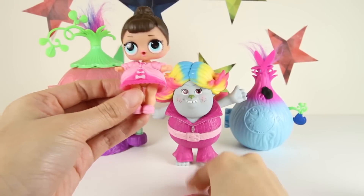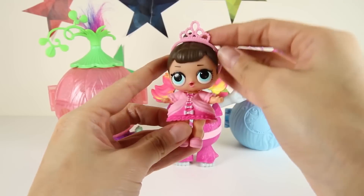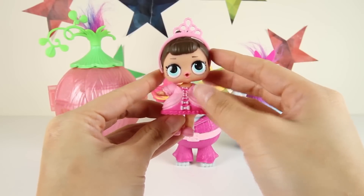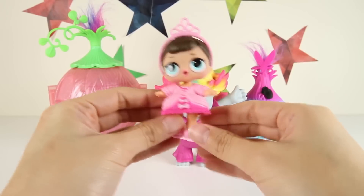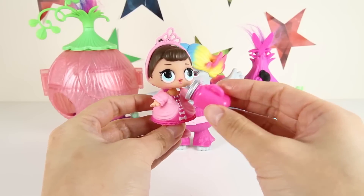Next, let's give Fancy her pink crown — it goes right on top of her brown hair! Wow, her outfit is complete — everything matches! Awesome! Now it's time to see if she will cry, tinkle, or spit!